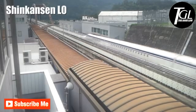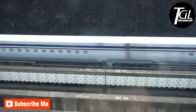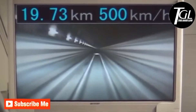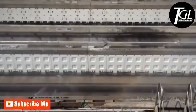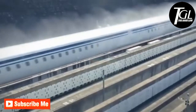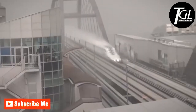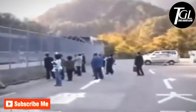Number 1: Shinkansen L0. It is a magnetic levitation train made in Japan. It aims to run on the Tokyo railway lines at a speed of over 310 miles per hour. It uses a magnetic system that allows it to levitate 4 inches high and avoid friction. In 2015, this train reached a speed of 374 miles per hour on the Yamanashi test track and currently holds the world record for the fastest train in the world.